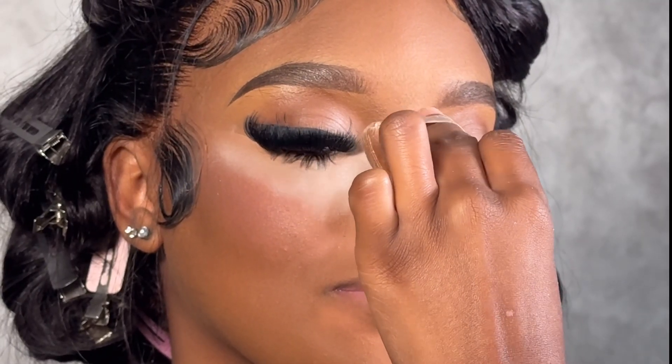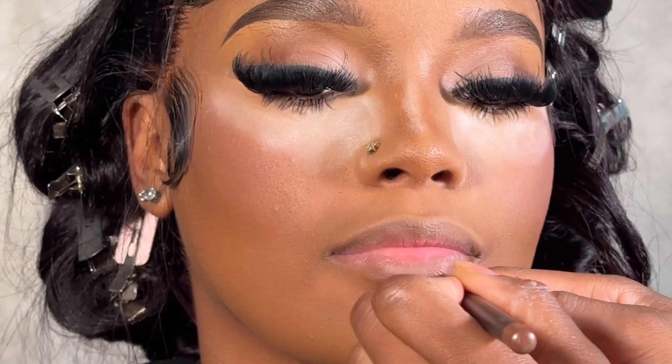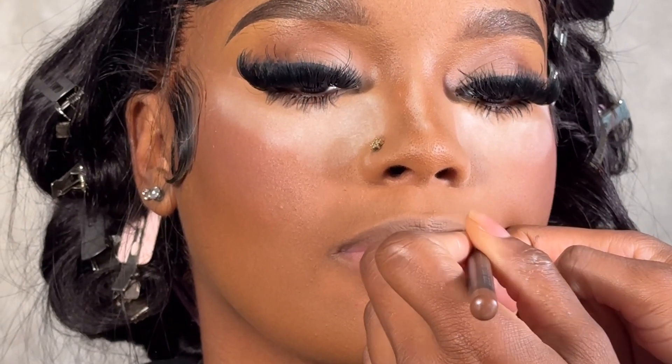I'm just going over the places where I want her to appear the brightest. And everybody keeps asking me, oh my god, what lip combo is this? This is a cork and the MAC lip liner pencil.